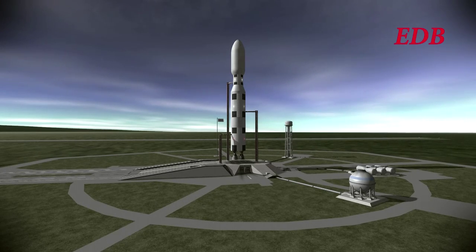This new launcher for the EDB is expected to be able to carry 45 tons to low Earth orbit. However, on this mission it's only carrying 17 tons, which is expected to be approximately its lunar transfer payload, as we are approaching T-1 minute on the countdown.